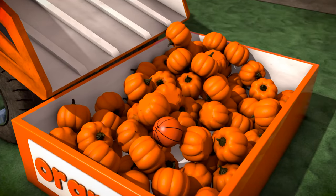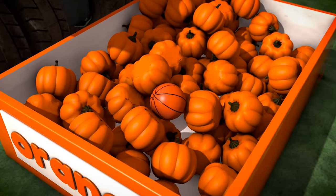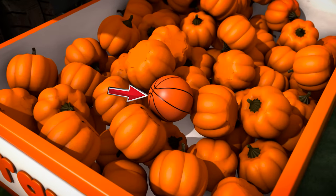Hey, what's that in there? That's not a pumpkin! It's an orange basketball! Who put that in there?